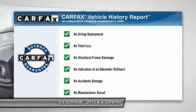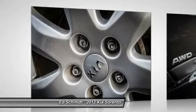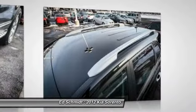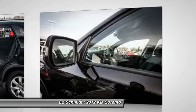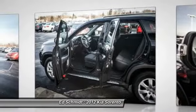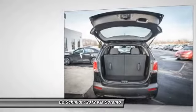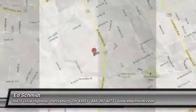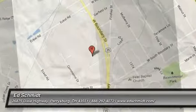This vehicle qualifies for Carfax buyback guarantee. Is love at first sight really possible? Let us know when you stop in. We'll see you next time.